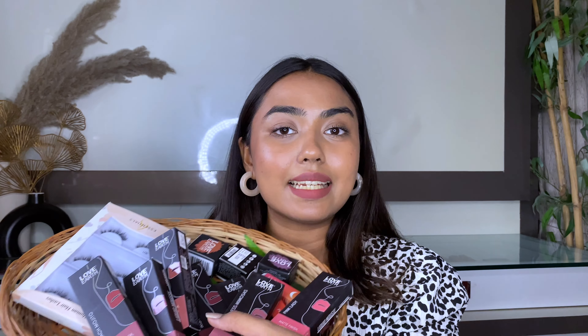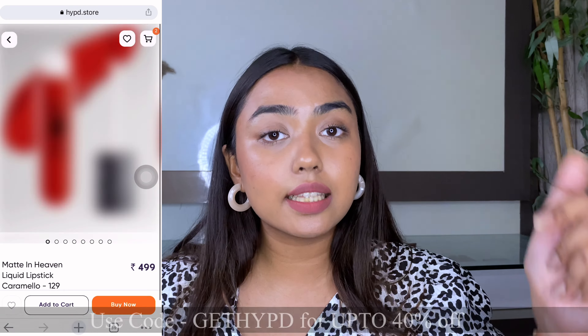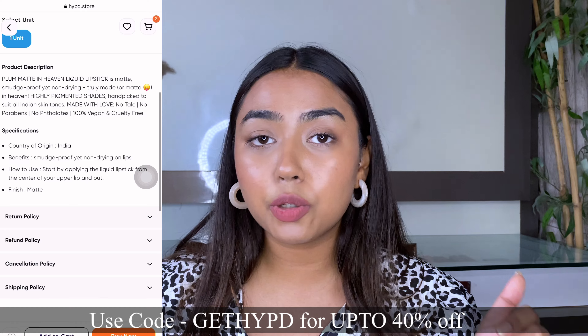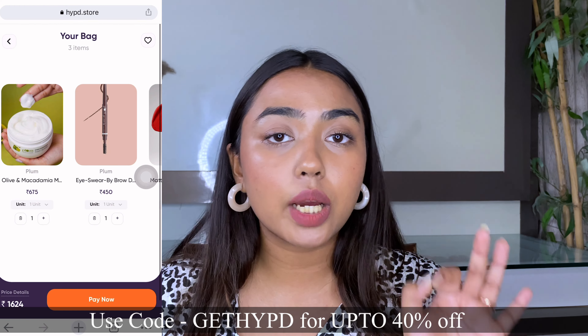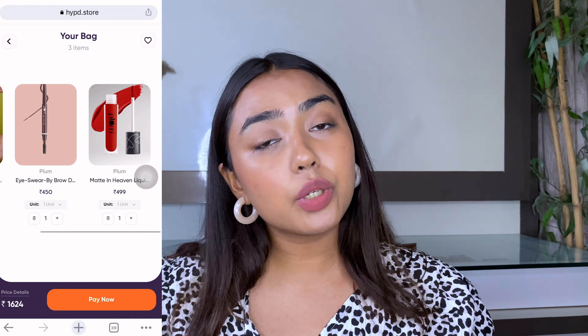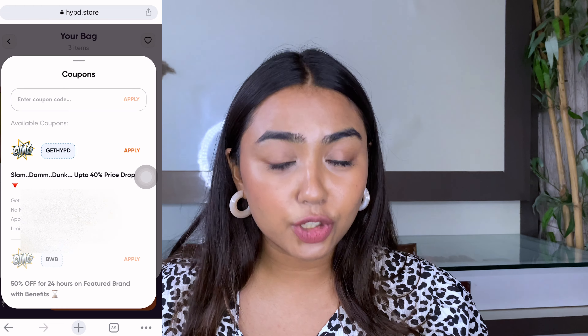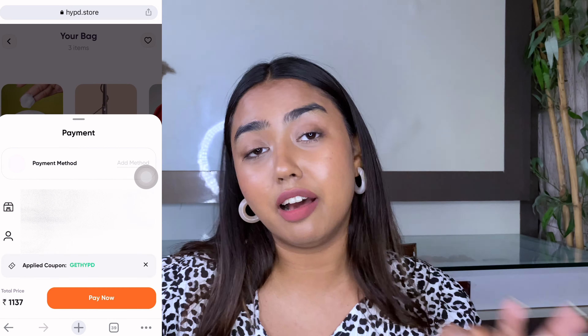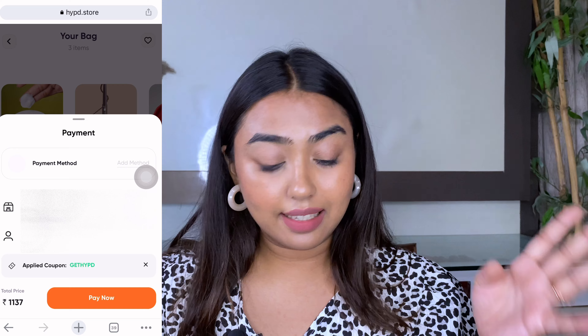Let's get started with today's haul video. Quickly — if you're shopping on my store, the link is in the description box. While checking out, use the code GETHYPED and you'll get up to 40% off on your entire purchase. There are many brands available on the platform — Plum, Color Bar, Love Earth, CS Essentials, Gush Beauty, Mars Cosmetics, and many more. Definitely check that out!